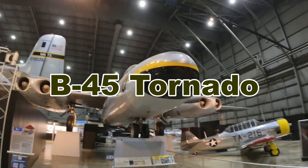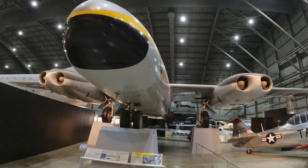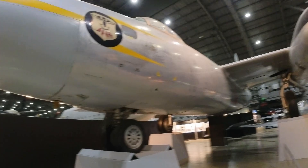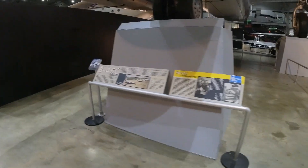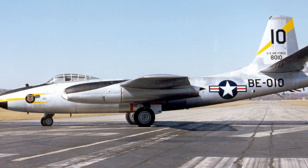The B-45 was a groundbreaking aircraft that set numerous industry milestones from its inception. It earned a distinguished reputation for achieving several key firsts in American aviation history. Notably, the B-45 was the first American four-engine jet bomber to take to the skies, thereby demonstrating the viability of a multi-engine jet configuration for large-scale military operations.